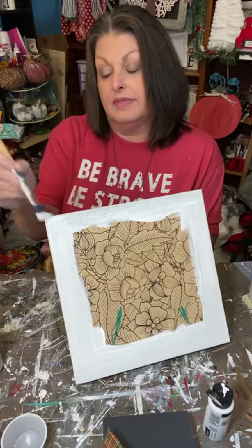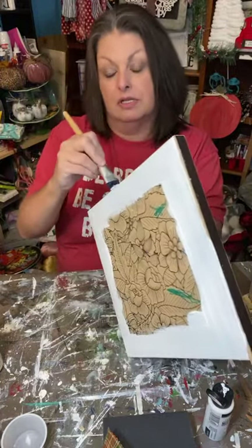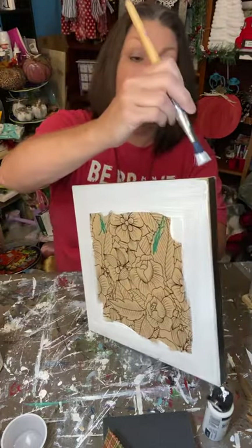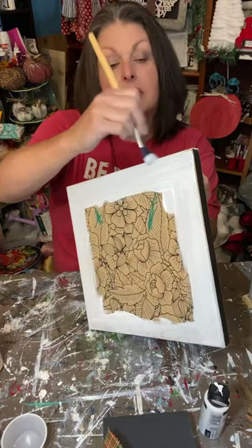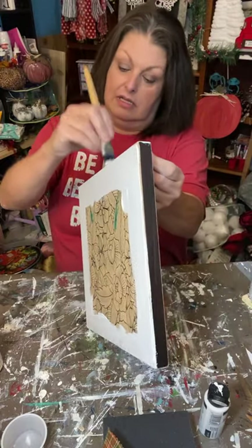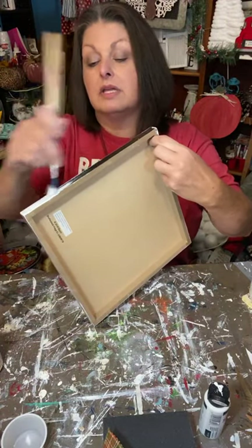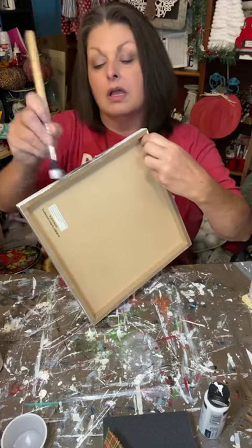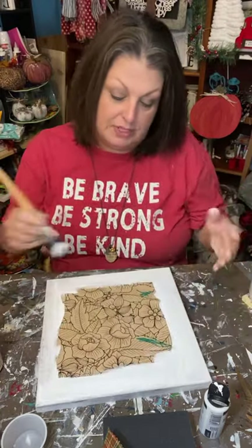I'm just going to dry brush some white around this — it's got a black edge and we're just gonna let some of that come through. I want to keep just what I've got on my brush and go around the edges right here. It looks like it's about a 12 by 12 square.